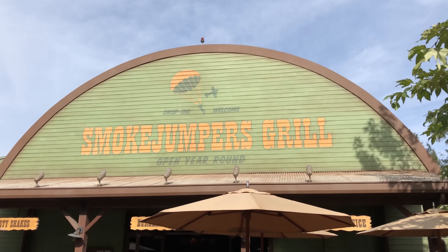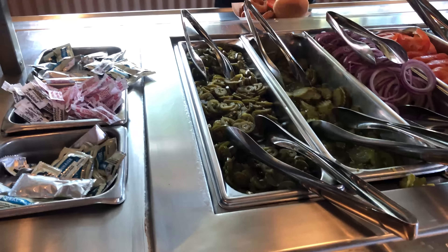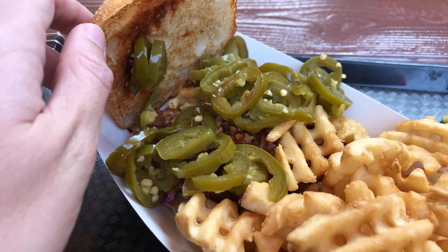Guy here from touringplans.com. I'm here outside Smokejumpers Grill. Now I know what you're saying — isn't Smokejumpers Grill kind of whatever? Some would say even the worst counter service in all of DCA. I don't know if I would call it the worst. They have a topping bar so you can load up your order with a pile of jalapeños, which I really like. But other than that, the menu is not that great. But it's gotten better and they have a new dessert that I want you all to see.